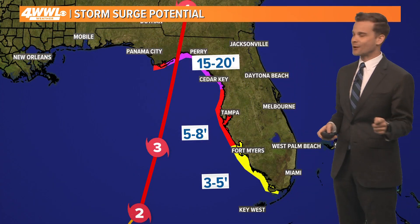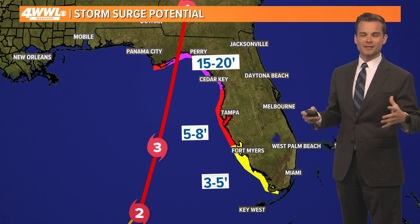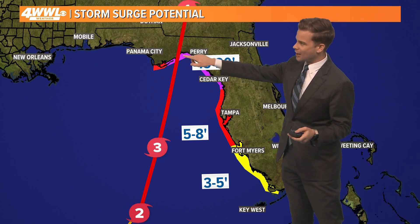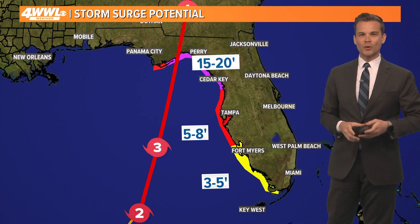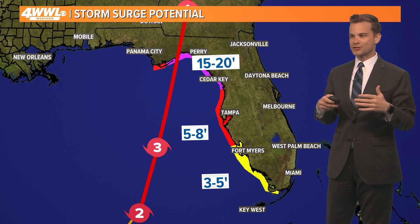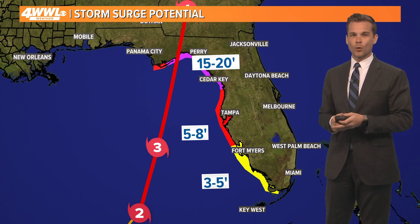Now the biggest headline with this — the size, yes — but size correlates to surge. And we are talking about very high surge, up to 20 feet. When you start to get to 20 feet or higher of surge in the Atlantic Basin, you start to get into the top five values we've ever recorded.